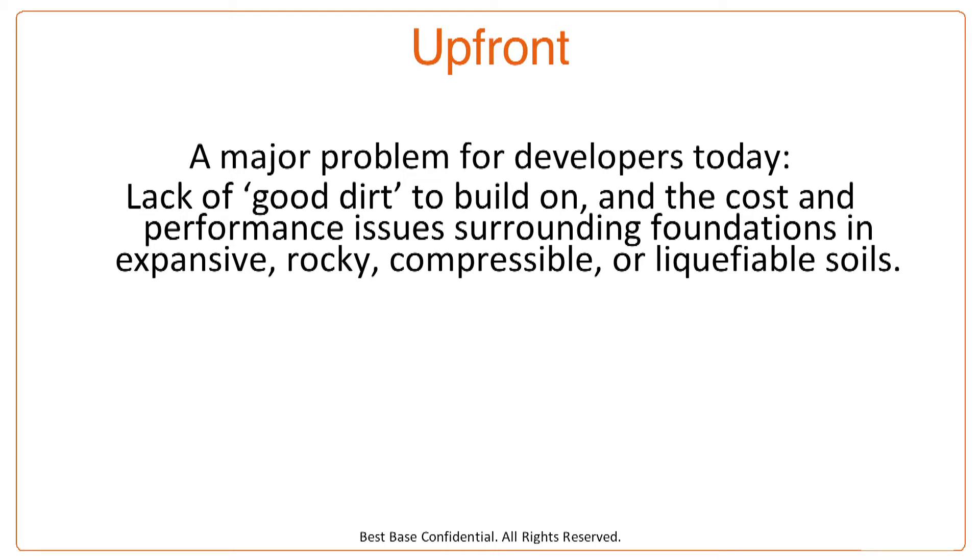Right up front, a major problem for developers today — and developers all across the United States — is a lack of good dirt to build on, and the cost and performance issues surrounding foundations in expansive, rocky, compressible, or liquefiable soils. This is hard when developers acquire dirt, let alone build in it.